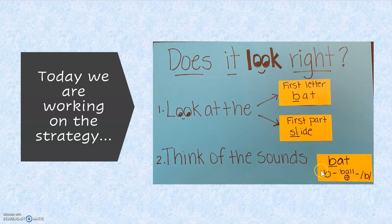For example, in the word bat, we would look at the B and think B, ball, B.